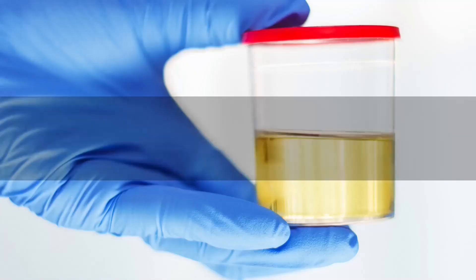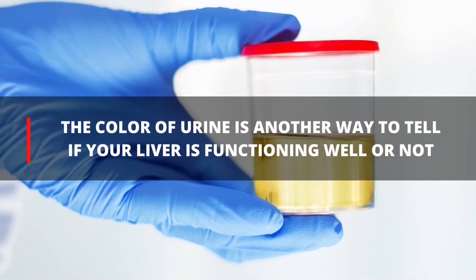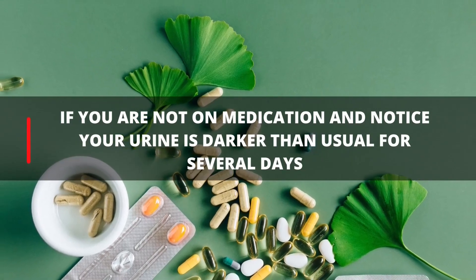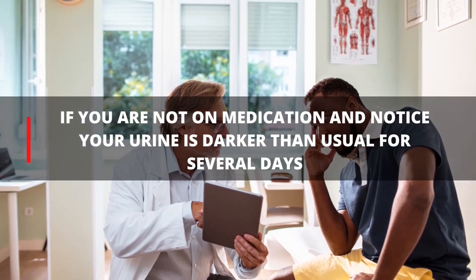3. Dark Urine. The color of urine is another way to tell if your liver is functioning well or not. If you are not on medication and notice your urine darker than usual for several days, it's a good idea to make an appointment with your doctor.